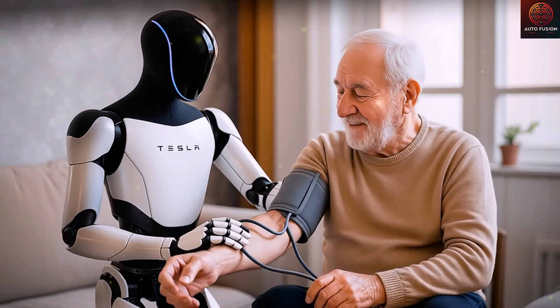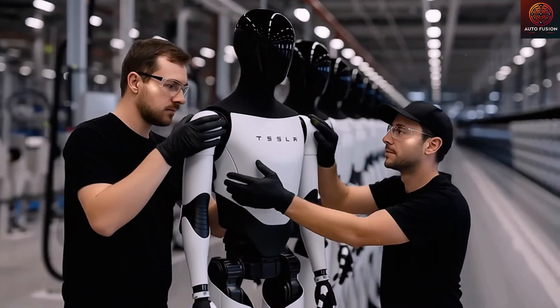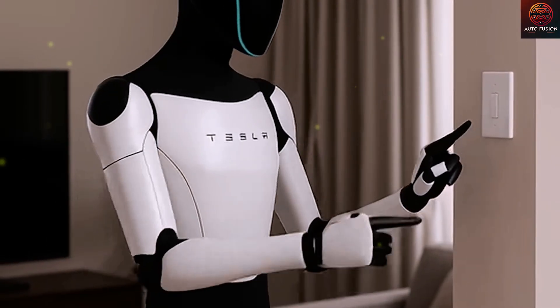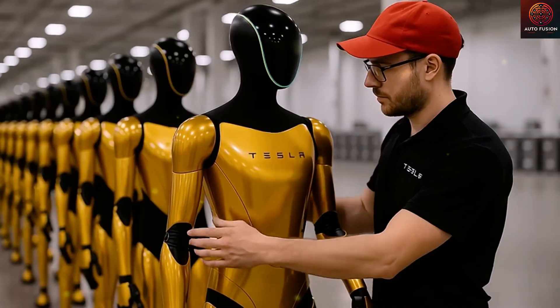From our perspective, this isn't just a hardware upgrade — it's an evolutionary leap in Tesla's design philosophy, moving from self-driving cars to bodies that can learn, feel, and act. If Elon Musk and his team can bring this vision to life, Optimus won't just be an assistant robot. It could mark a turning point in the history of human-machine relationships.